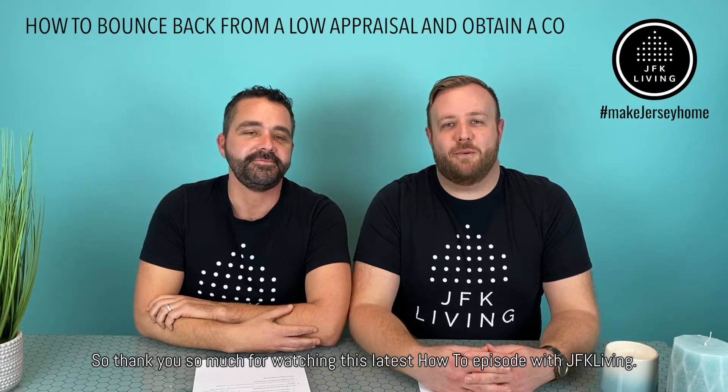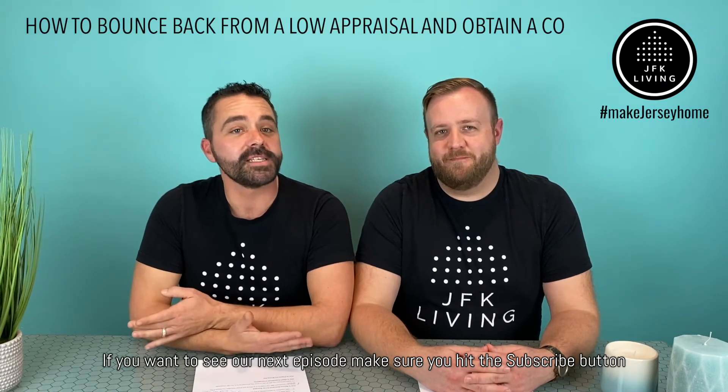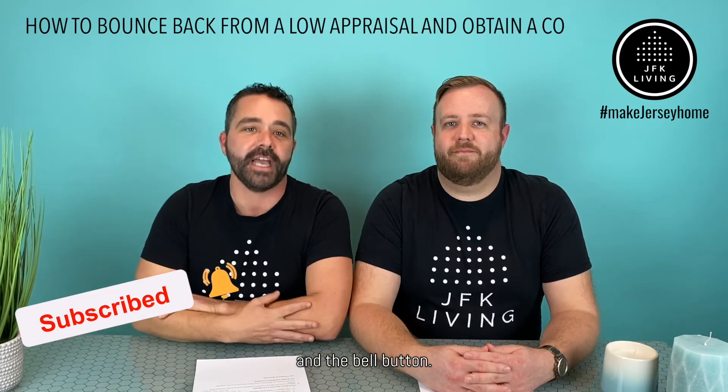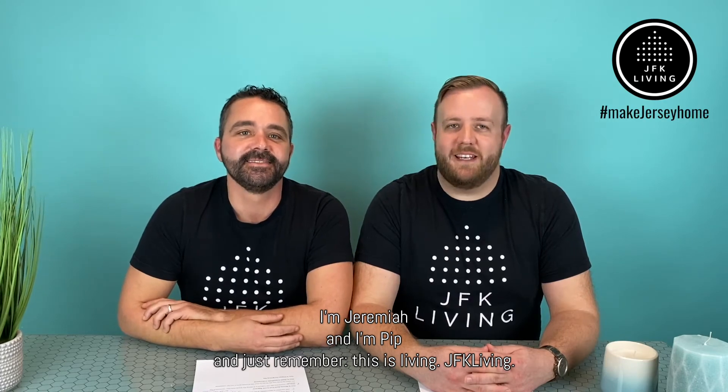Thank you so much for watching this latest how-to episode with JFK Living. If you want to see our next episode, make sure you hit the subscribe button and the bell button. I'm Jeremiah. And I'm Pip. And just remember, this is JFK Living.